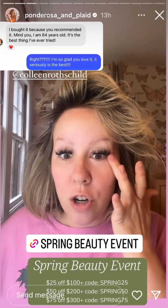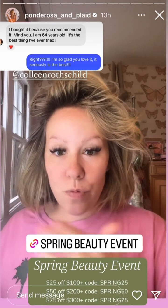Spend $100 and you get $25 off; spend $200 and I believe you get $50 off. Look how pretty. So yes, very, very excited.